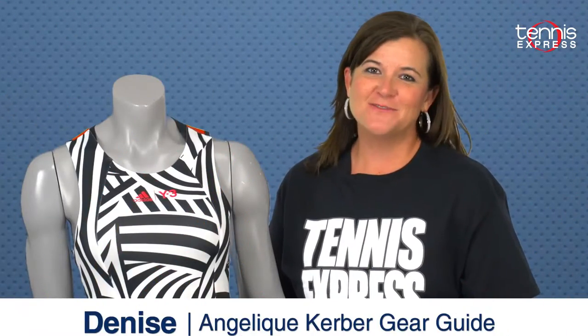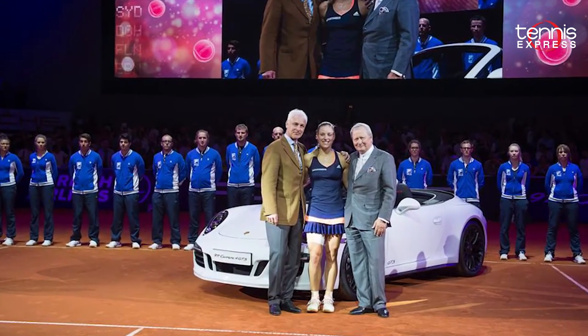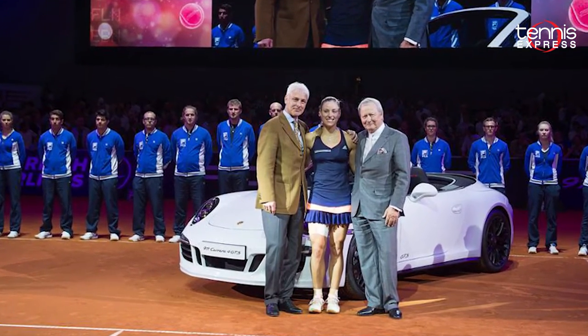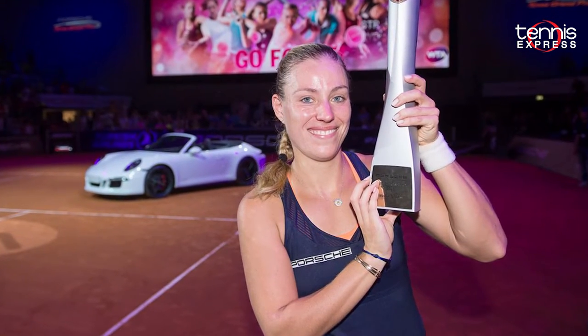Hello Tennis Friends! Denise from Tennis Express here to show you Angelique Kerber's player gear for the French Open. Angelique Kerber is riding high after her win at the Porsche Tennis Grand Prix, and her shiny new Porsche is going to be the perfect accessory for her new Roland Garros Adidas Y3 outfit.